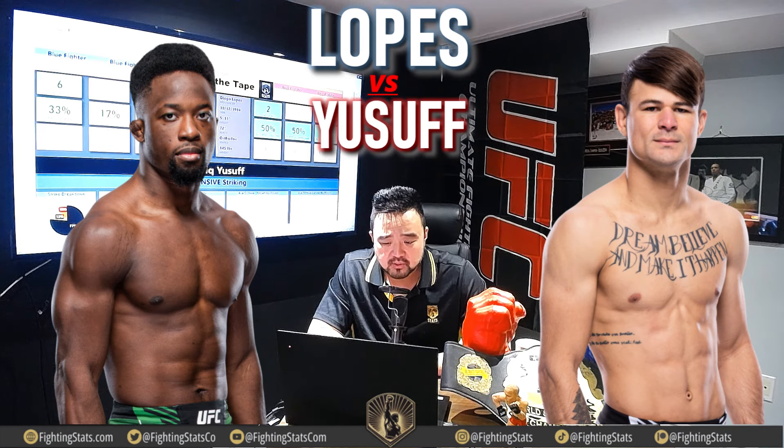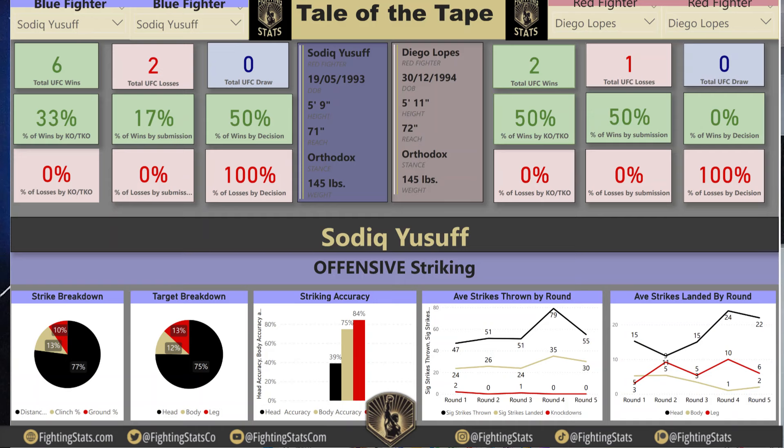Right away, Diego Lopez is going to have a 2-inch height advantage and a 1-inch reach advantage. Both guys are going to stand orthodox. Sadiq Yusuf is 6-2 in the UFC, 33% of his wins by KO, 17% by submission, and 50% wins by decision. He has never been finished — 100% of his losses coming by decision. On the Diego Lopez side, 2-1 in the UFC, 50% of his wins by KO, 50% by submission, and one loss to Movistar Ivolev by decision.